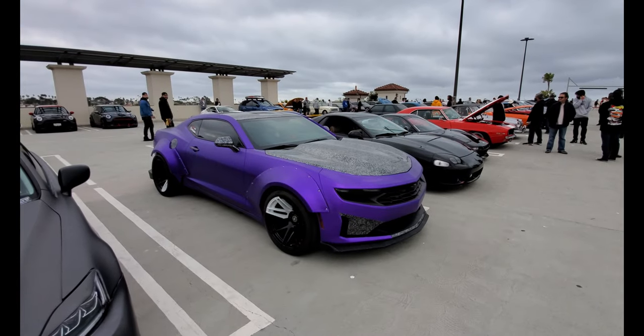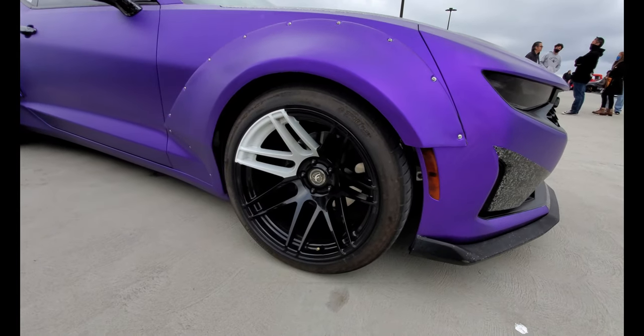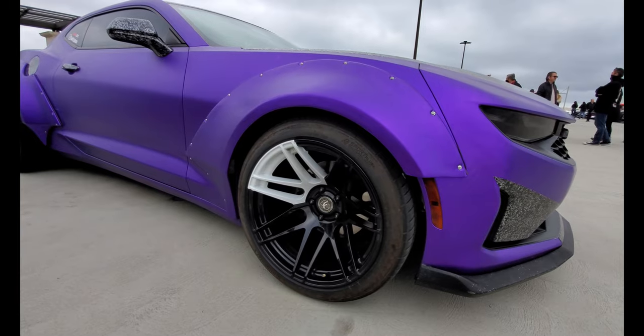This Camaro is unusual — check out the wheel. I imagine when it's spinning, the pattern it creates would be pretty cool looking.